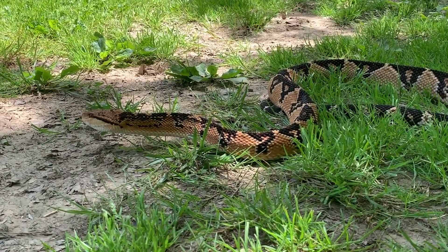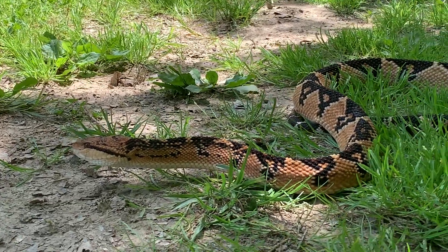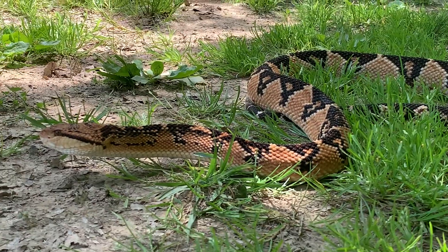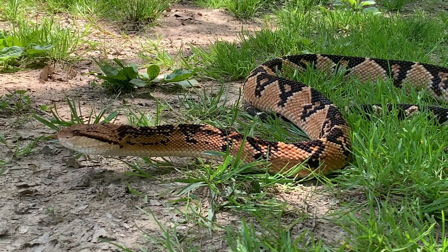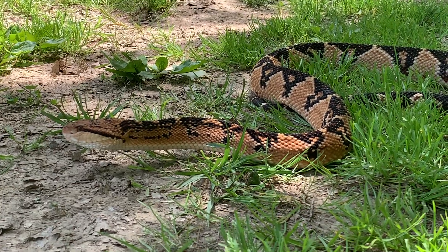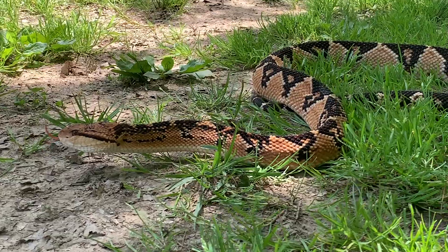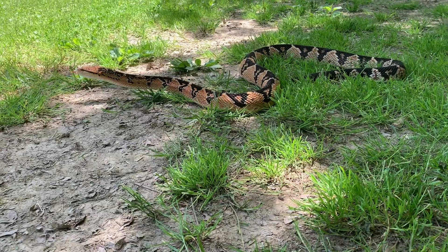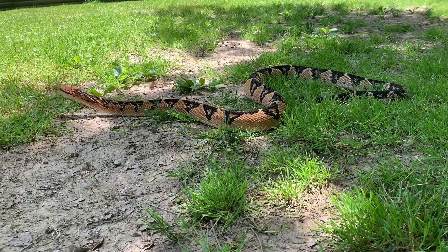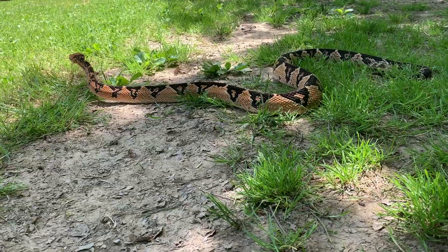Bushmasters are one of the few pit vipers that actually lay eggs. Unlike rattlesnakes, copperheads, cottonmouths, and the lance-headed vipers, these guys lay a clutch of eggs. They tend to be fairly large babies, so clutch size tends to be around 8 to 12. The babies actually start out eating rodents, so they're not like a lot of other juvenile snakes that have a different food preference than the adults.